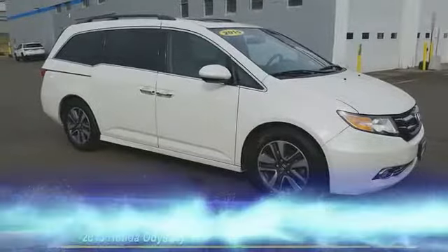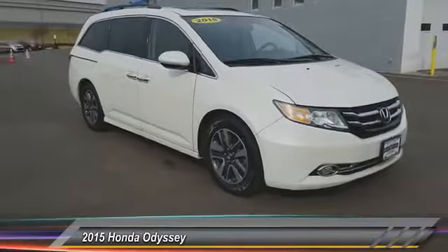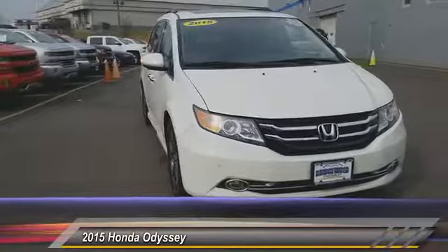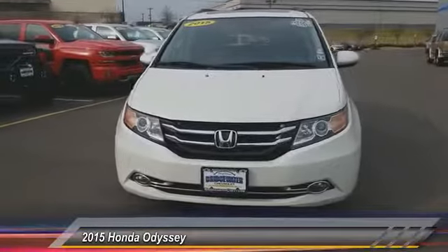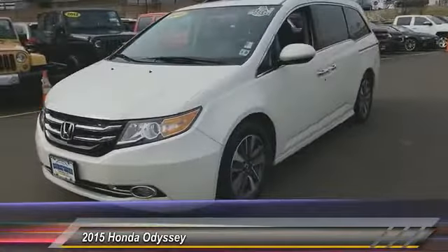The 2015 Honda Odyssey is a showcase of distinguished style, captivating technology, and advanced safety features — a must for all families — and is priced below $30,000. This vehicle has less than 45,000 miles.